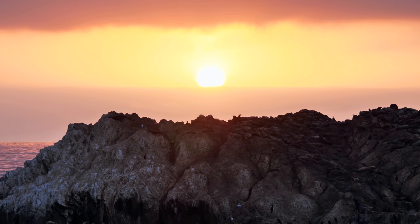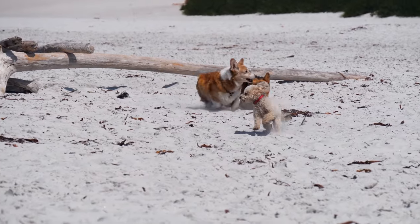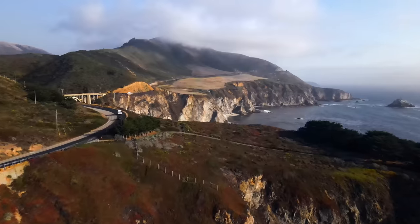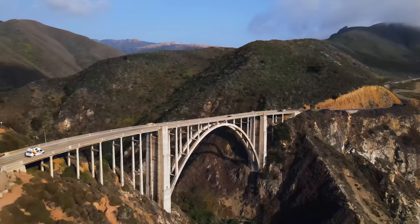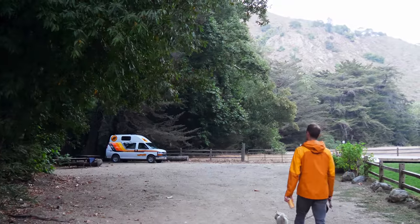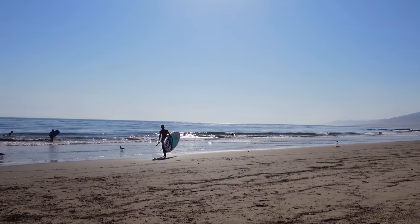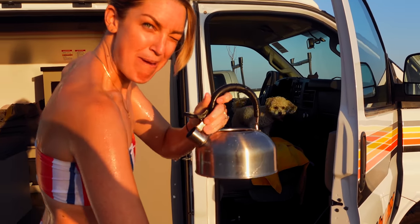As always, thank you for watching — we'll see you next week. That's van life, baby!